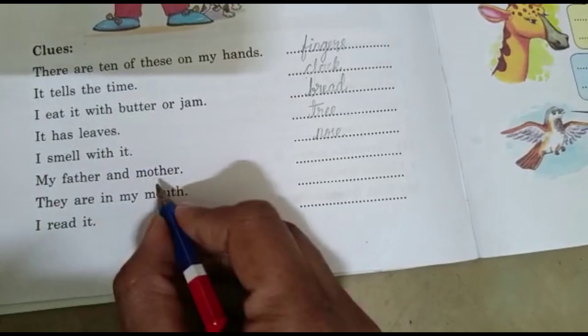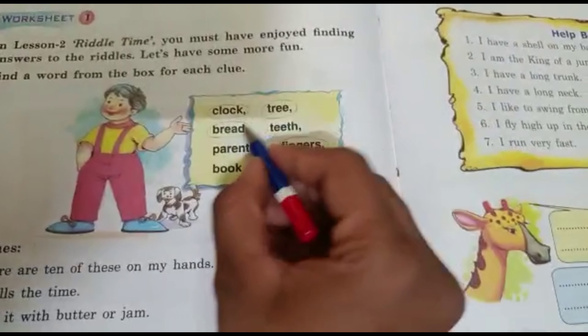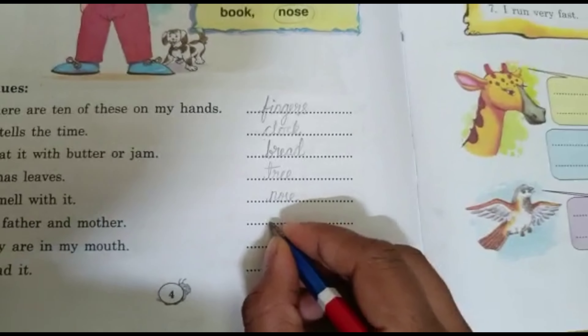My father and mother. My father and mother are my parents. Parents.